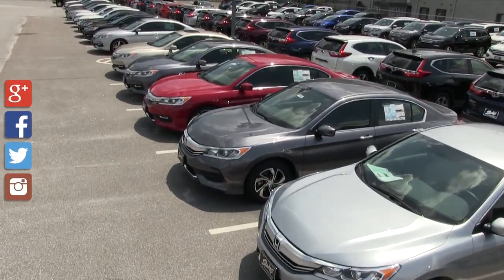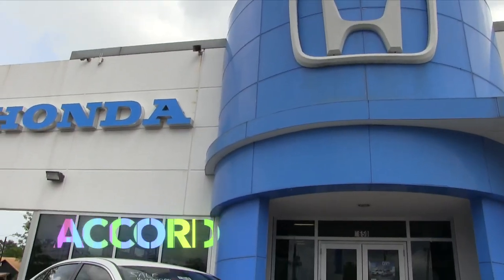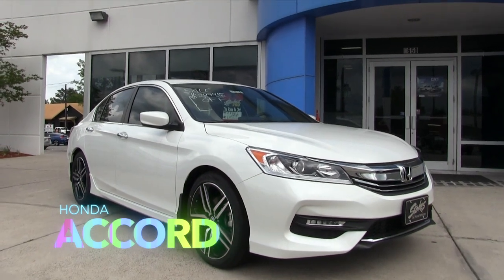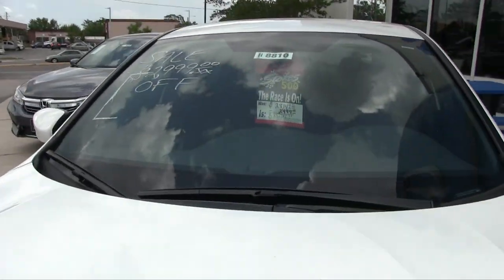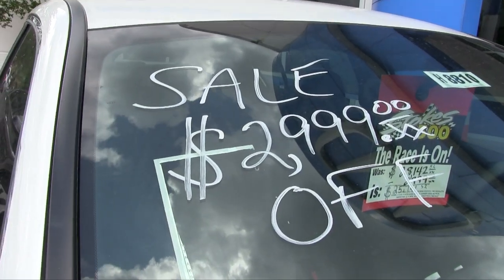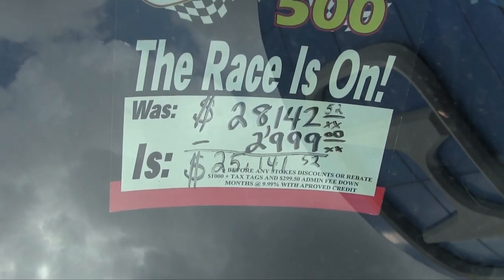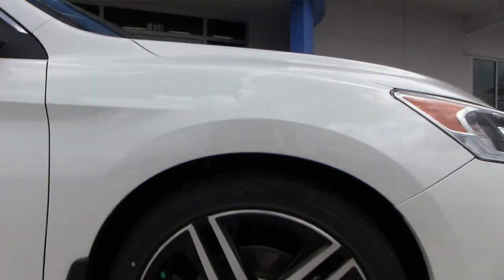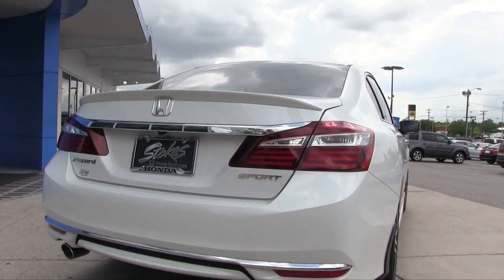What's up everybody, welcome to Stokes Honda North. Today we're going to be looking at the Honda Accord. We've got a great selection on the ground, and to start off, I want to show you a Sport model Honda Accord that's got an extremely good amount of savings on it today. It's been around a long time — you may have owned one in the past. With $2,999 off, it comes down to $25,141 on a brand new Honda Accord Sport.